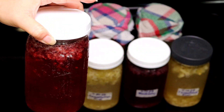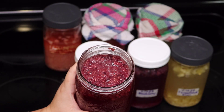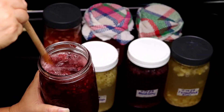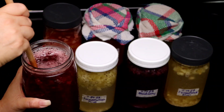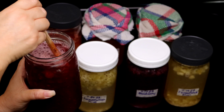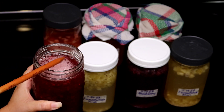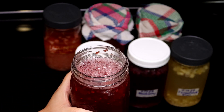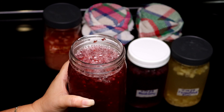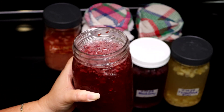Sometimes they're so bubbly and fizzy that they spill. This one's ready and I'm going to talk to you about time — how long these last and what to do to refresh them. Depending on the fruit that you use and how sweet or tart it is, some of them will ferment better than others. But either way, you're still going to get a very tasty flavored water.